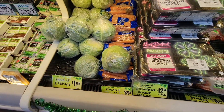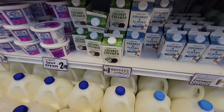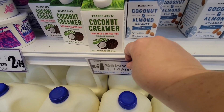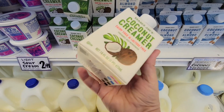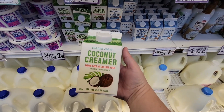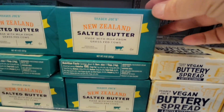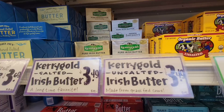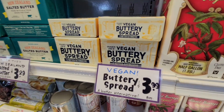Of course, St. Patrick's Day is coming up, and they've got all your St. Patrick's needs together. The coconut creamer is only $1.99, so I decided to grab that and try it — I've always loved experimenting with different coffee creamers. And a New Zealand salted butter for only $3.29. Of course you've got your Irish butter for only $3.49. I always love checking out all their butters, including butters for vegans.